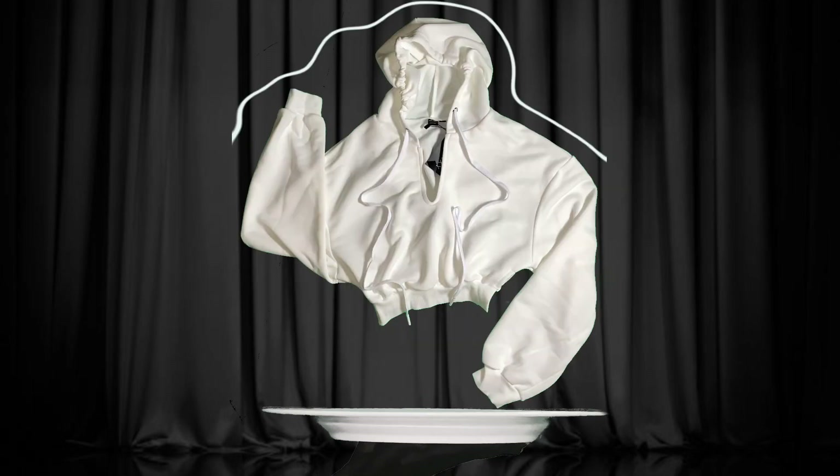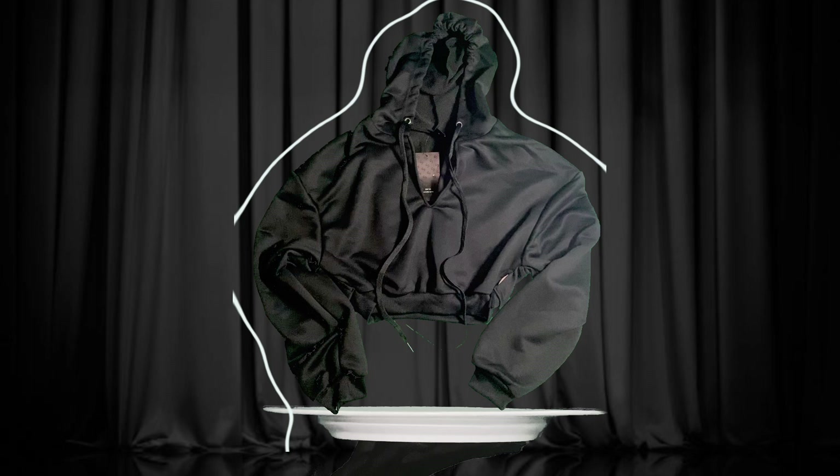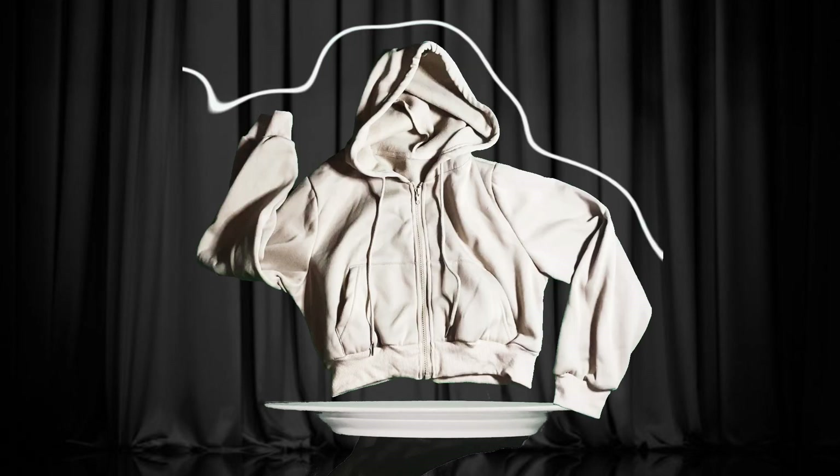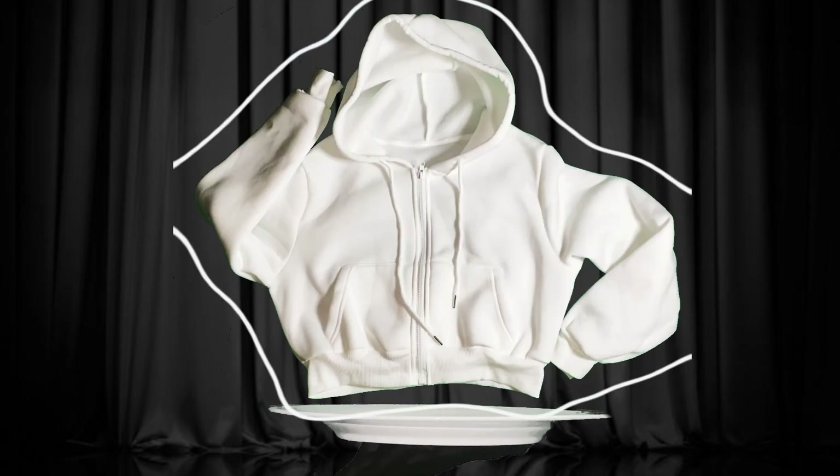Currently I'm into prints and layering, so in this current pickup I wanted to get some cropped hoodies and corsets to layer with printed dresses and boots. I also copped some pullover hoodies for dressier looks and zip-up cropped hoodies for more casual styles.